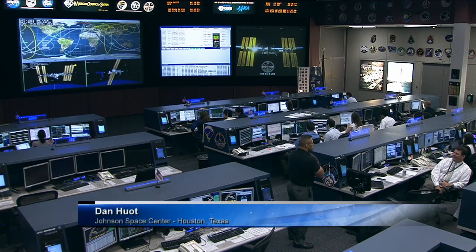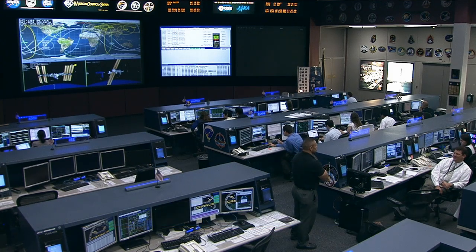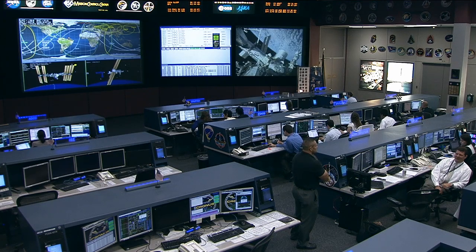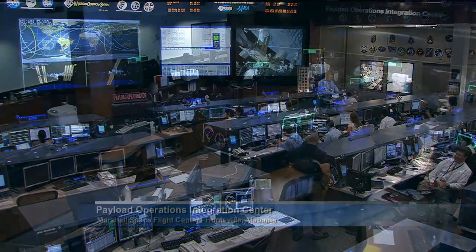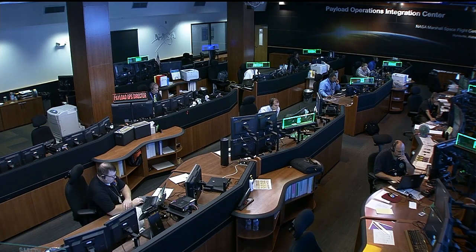This is Mission Control Houston. It's a well-known fact that exercise down here on Earth can go a long way in making you more healthy and just feeling better day-to-day. Today, though, we're going to learn a little bit more about how big of a difference that can mean for astronauts up in space. So right now, why don't we head out to the Payload Operations Integration Center at the Marshall Space Flight Center, where Lori Meggs is there to tell us more. Lori?